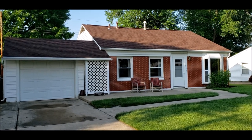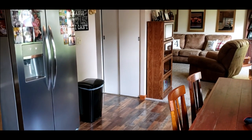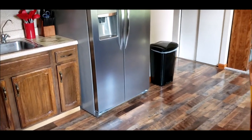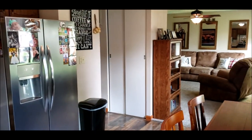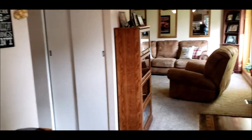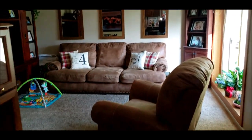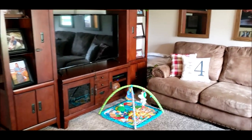Welcome inside 899 Dayton Avenue. Coming in through the side door entrance by the garage into the kitchen — notice the open kitchen space with an eat-in kitchen area. That's your good-sized living room with a nice picture window right here.